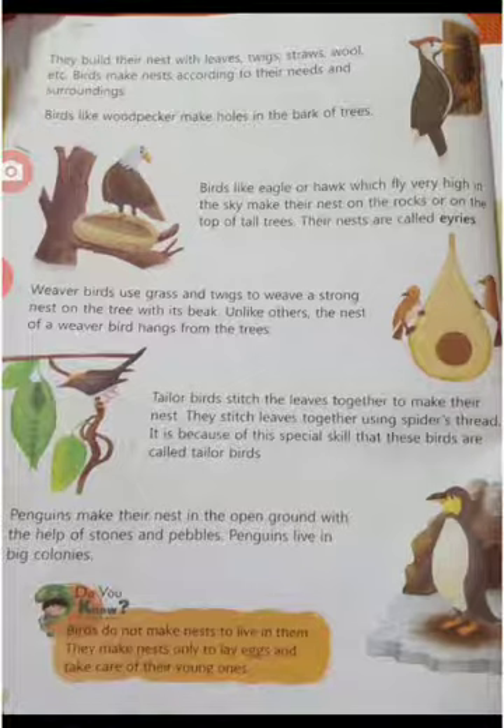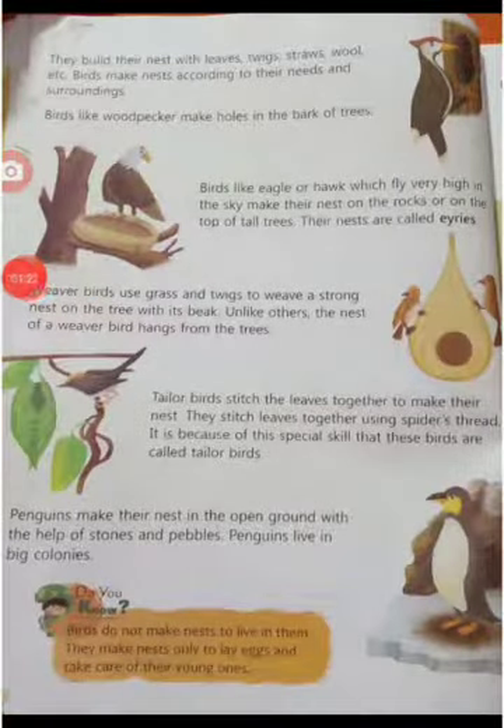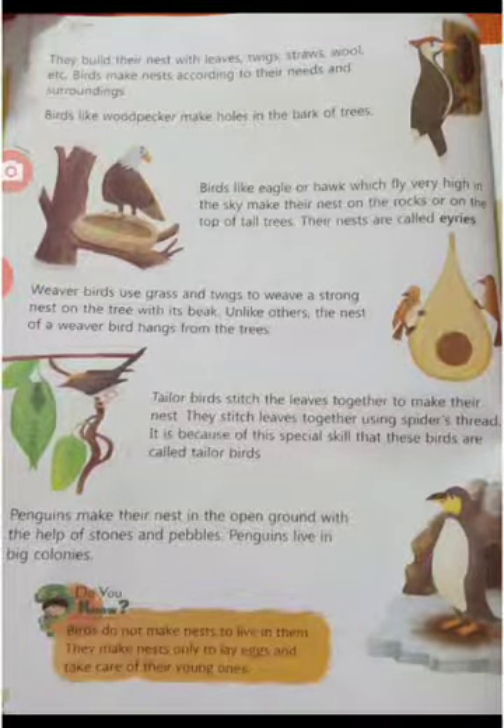Weaverbirds make a beautiful and strong nest with twigs and grass. They weave the grass in and out rapidly. The nests hang from the branches of a tree. A bird enters its home through a tunnel-like opening at the bottom of the nest.